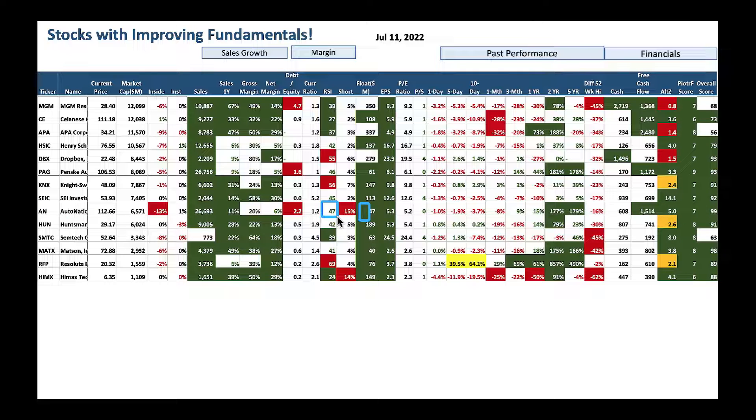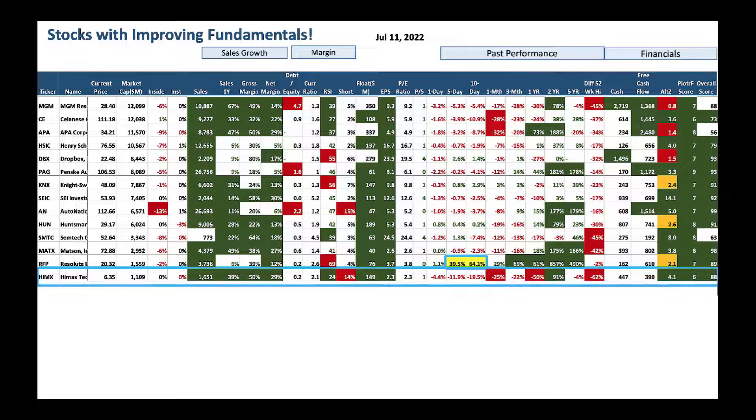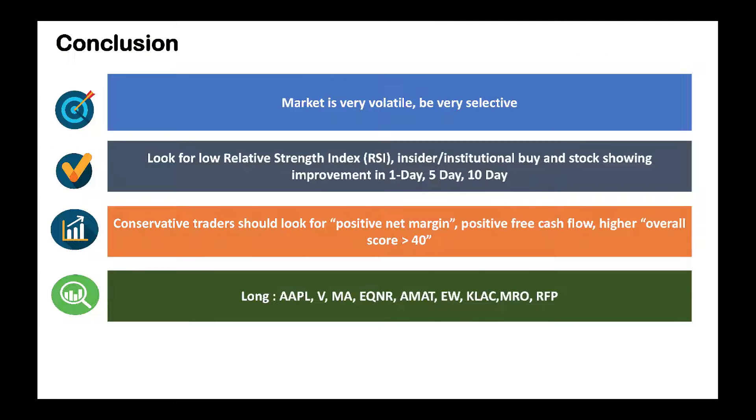MATX is sold off with a low RSI — nice overall score, worth a look. RFP has been going up gangbusters of late with solid performance — I'd wait for a little pullback before jumping in. Last but not least, Himax is completely beaten down. I'd wait for some stabilization before buying — the stock has been dropping for a long time, but it's improving its fundamentals. There will be some short-term pain, so start buying slowly.